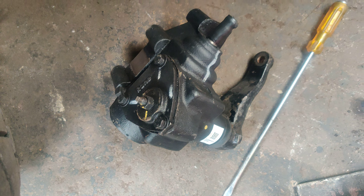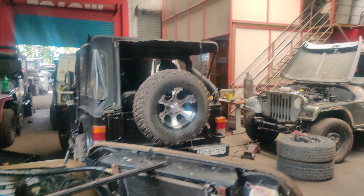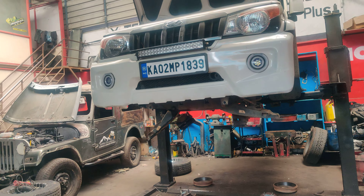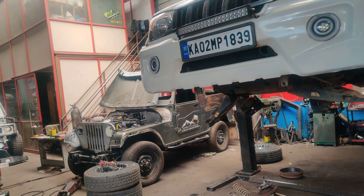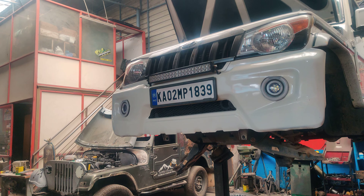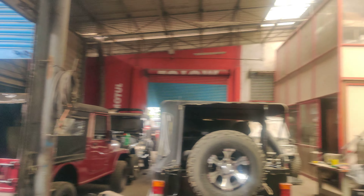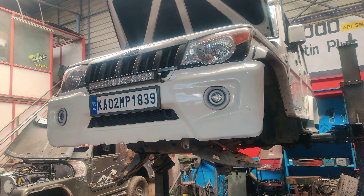This is the brand new steering box which is going to be installed on this vehicle. We handle all kinds of work regarding jeeps, gypsies, Boleros, Thars, SUVs, and pickup trucks. We are a multi-brand workshop working on both cars and four-by-four vehicles. Anyone interested can WhatsApp us at 9886679967 — we are based in Bangalore.